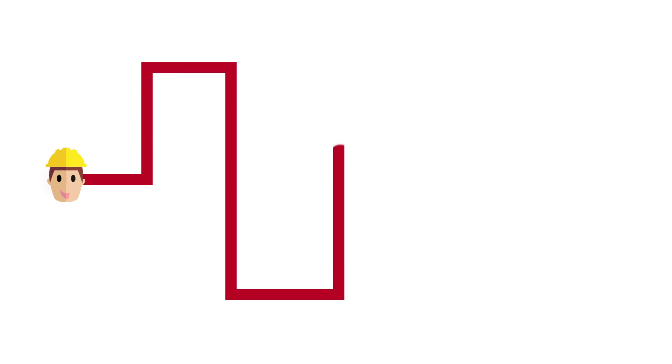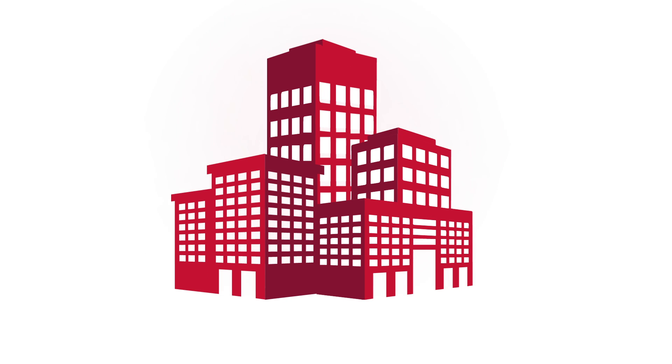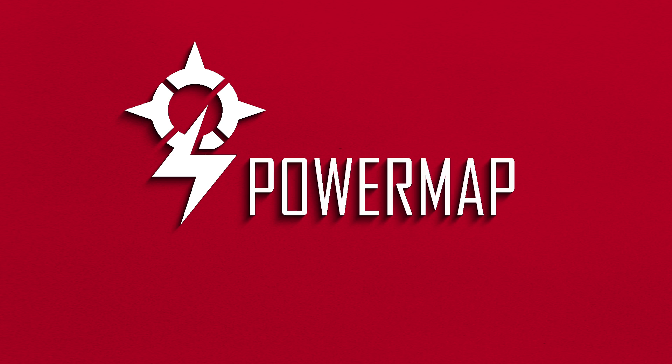PowerMap helps you streamline your process and make decisions faster. With all this information at your fingertips, you will be ahead of the game. Contact us today!